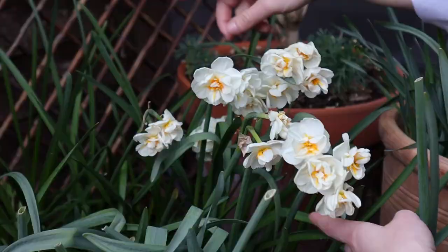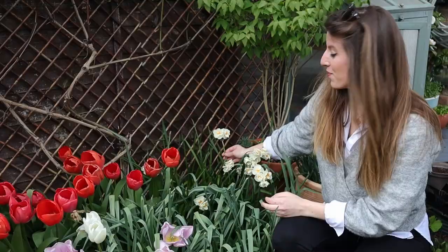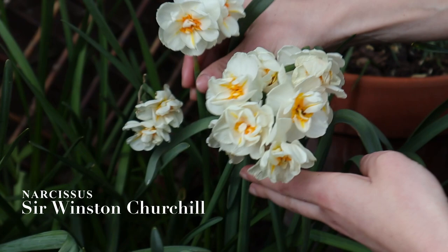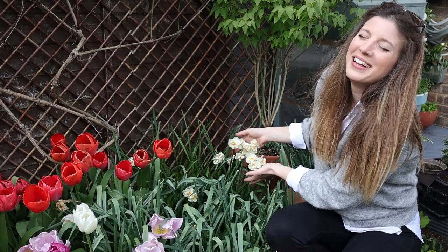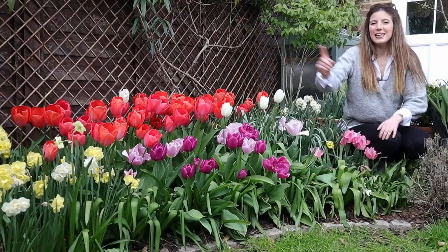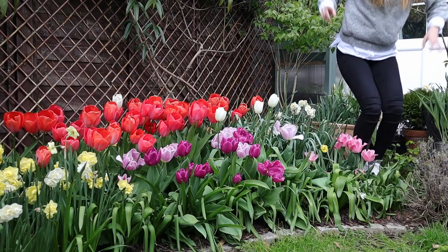Look at that drift — I'm obsessed. Those are Sir Winston Churchill daffodils, so beautiful. I grew those last year as well; they're multi-stem, so several blooms per stem. I really love this type of daffodil with smaller blooms. They're scented also — absolutely gorgeous. Look at those ruffles.